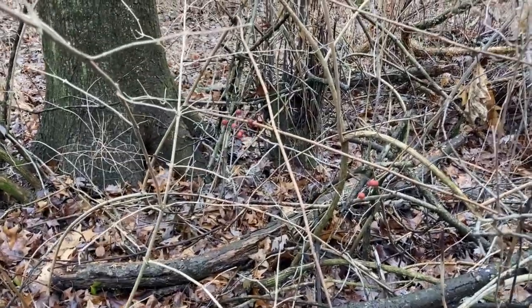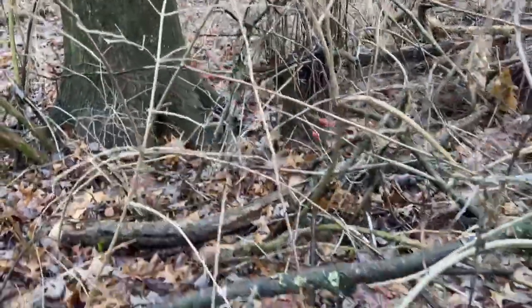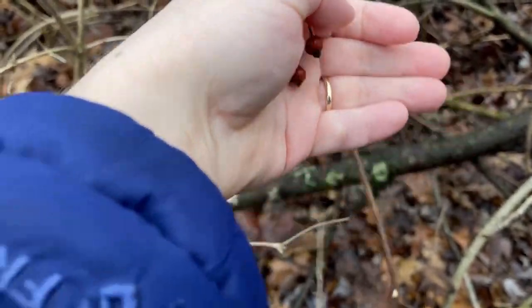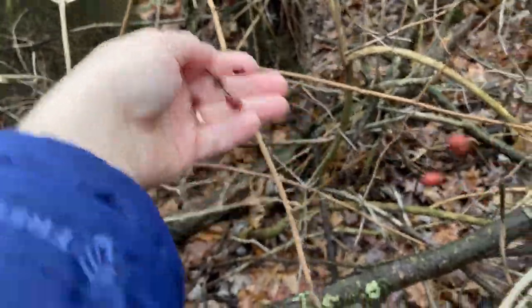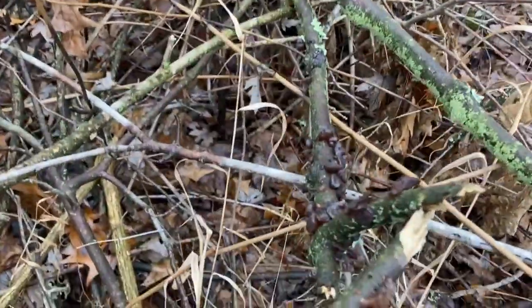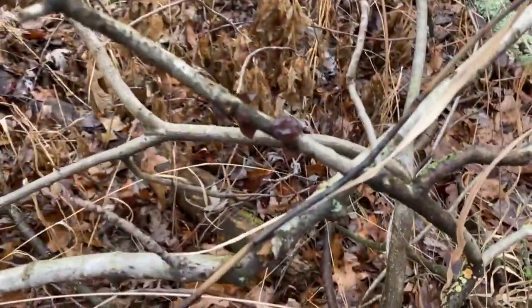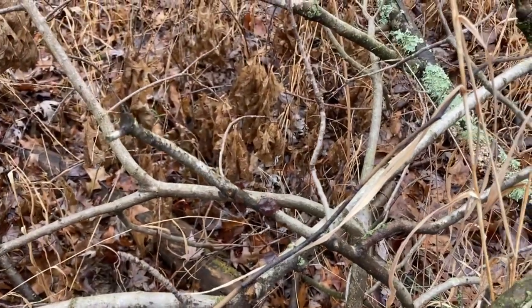Oh, and before I grab the bag, also check it out — we have rose hips! That's awesome. I did not think there would be any left, but there are. They're a little bit past their prime but I bet they'd still be good. We're not taking those though. So we grabbed a few jelly fungi, left plenty because ethical foraging is the way to go. There's more over here too, so we'll take those home.